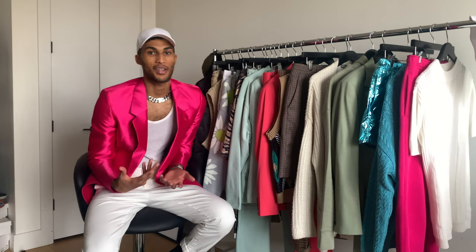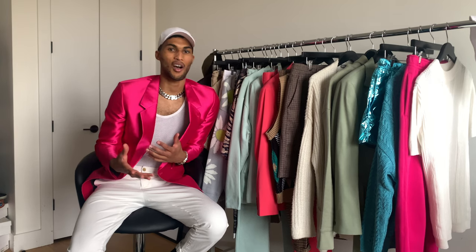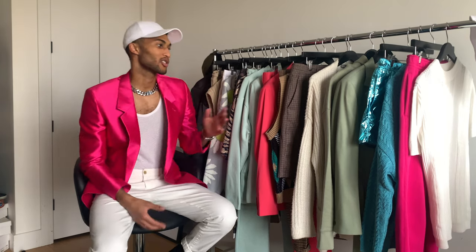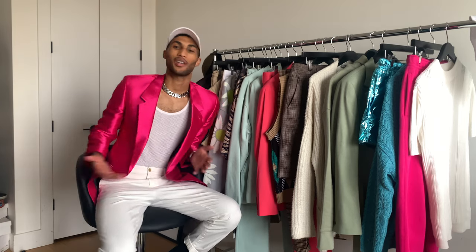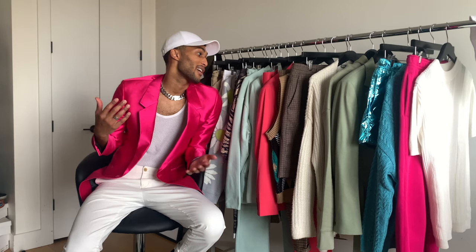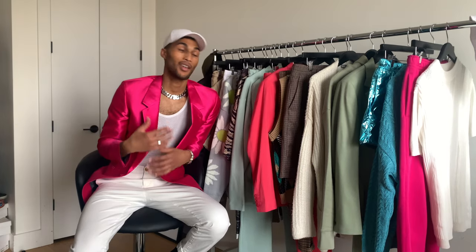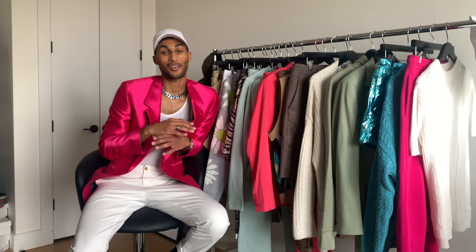I styled these looks according to my style and aesthetic, so if anything I'm wearing feels a little too edgy or just off for you, switch it up. If you don't like the shorts or pants I'm wearing, bring in your jeans or your favorite pants. If you don't like the color I'm wearing, think about your favorite colors and wear that instead. This is not about doing it my way — it's about doing it your way.